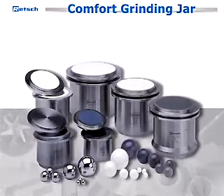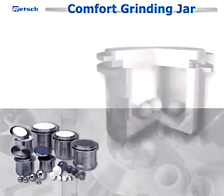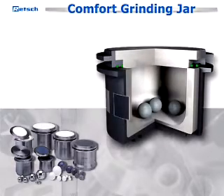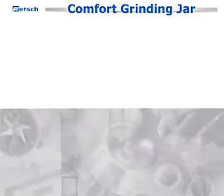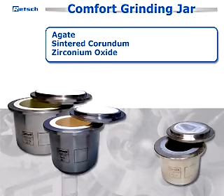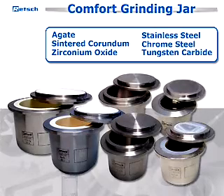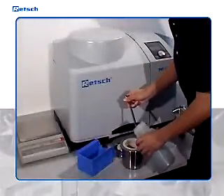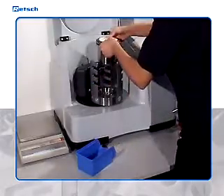The comfort grinding jars are available in sizes from 12 to 500 milliliters. To assure contamination-free results, the superior, simple, and safe-handled comfort grinding jars and balls can be selected from six different types of various steels and ceramics: agate, sintered corundum, zirconium oxide, stainless steel, chrome steel, and tungsten carbide. The selection of jars and balls depends on both the sample volume as well as the grind fineness to be achieved and the degree of purity required for subsequent analysis.